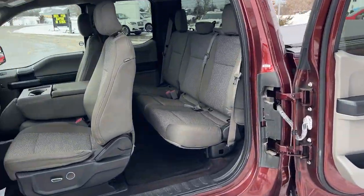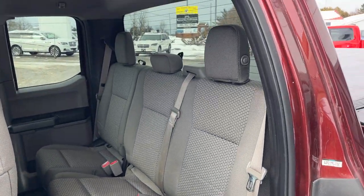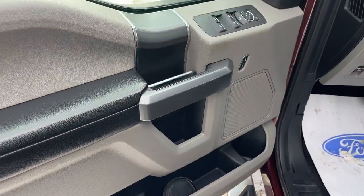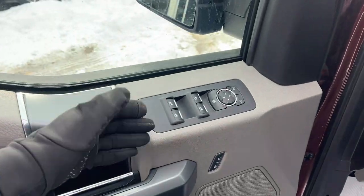Coming around to the interior, you do have that fully opening rear door, and this actually seats six passengers. You have a gray cloth interior with no tears, keyless entry, and plenty of storage in the driver and passenger doors.